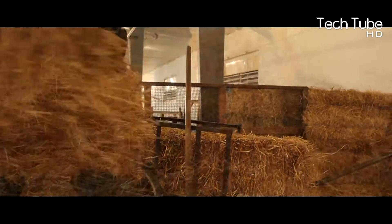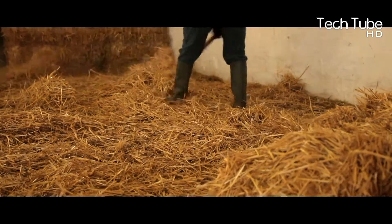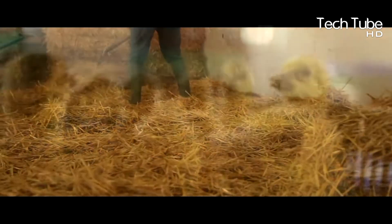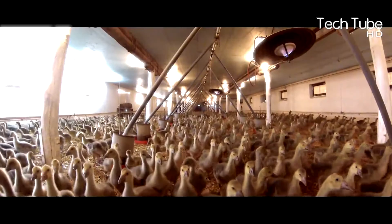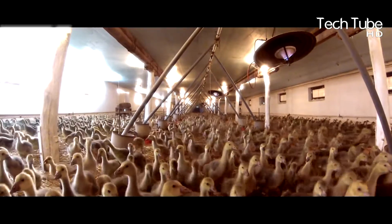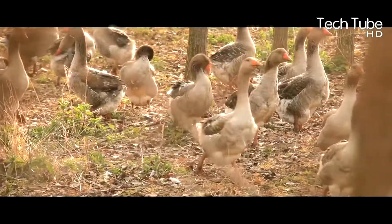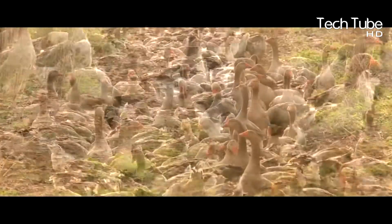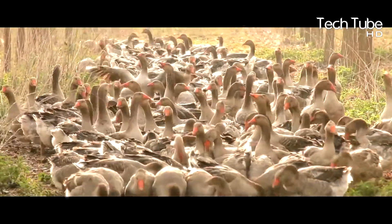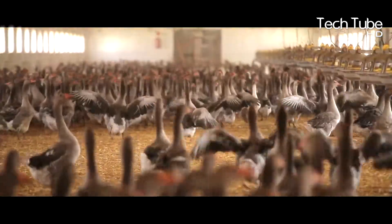Incredible modern goose farming technology. Bales are brought into the farm and deployed in every corner to make the floor smoother for the geese. The process of goose farming is similar to that of chickens and ducks, except the geese are taken out into direct sunlight so they can absorb it. These are bred in much higher numbers than chickens and ducks.